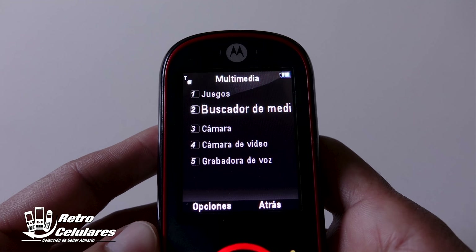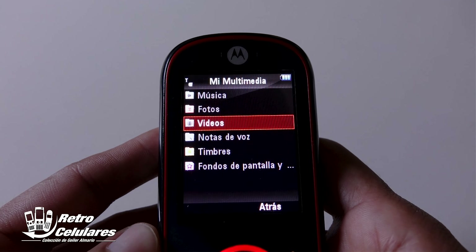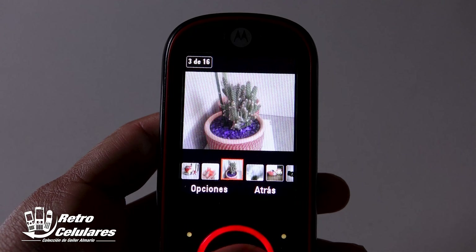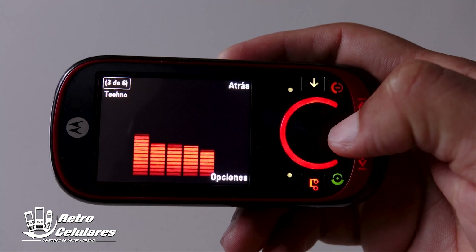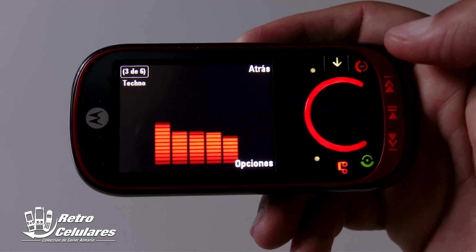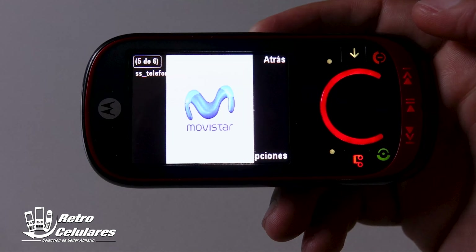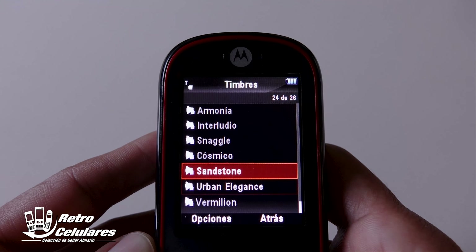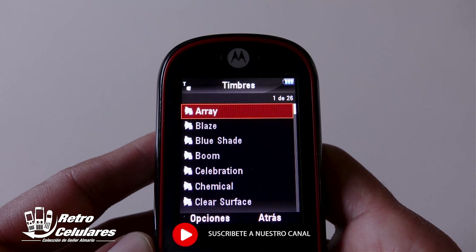En el buscador de medios es donde podemos encontrar todo lo relacionado con música, fotos, videos, notas de voz, timbres y fondos de pantalla, que no eran muchos en este celular pero se veían cool. En cuanto a los timbres, hay un sonido agradable y bastante decente, aquí te pongo un ejemplo.